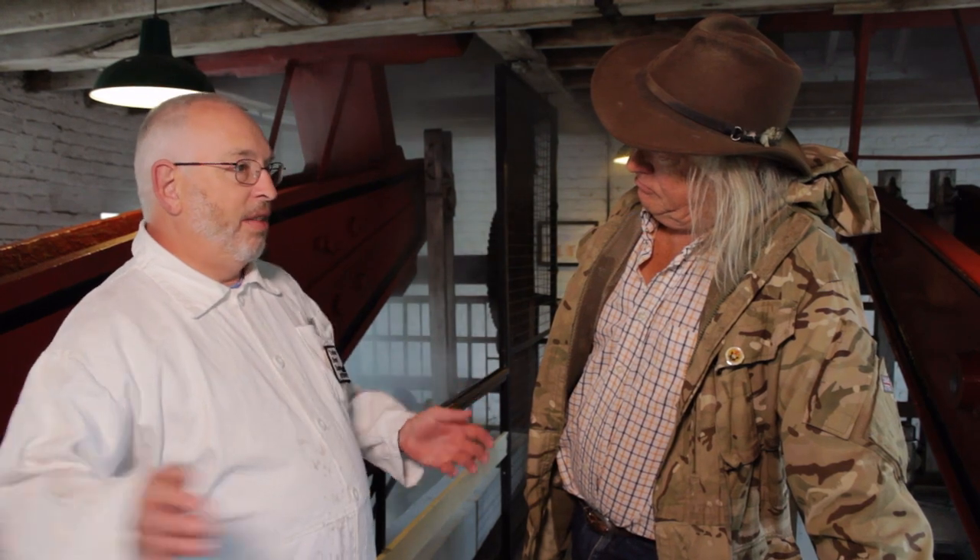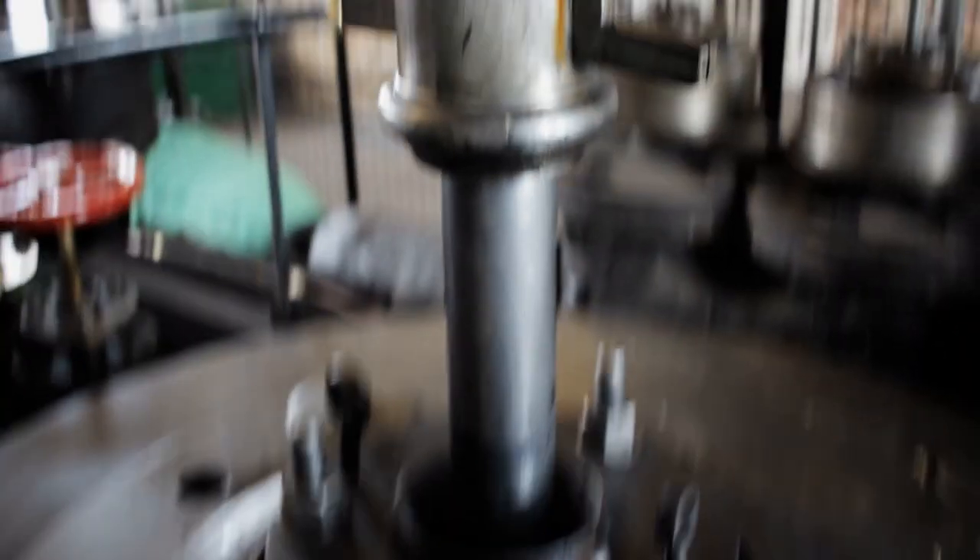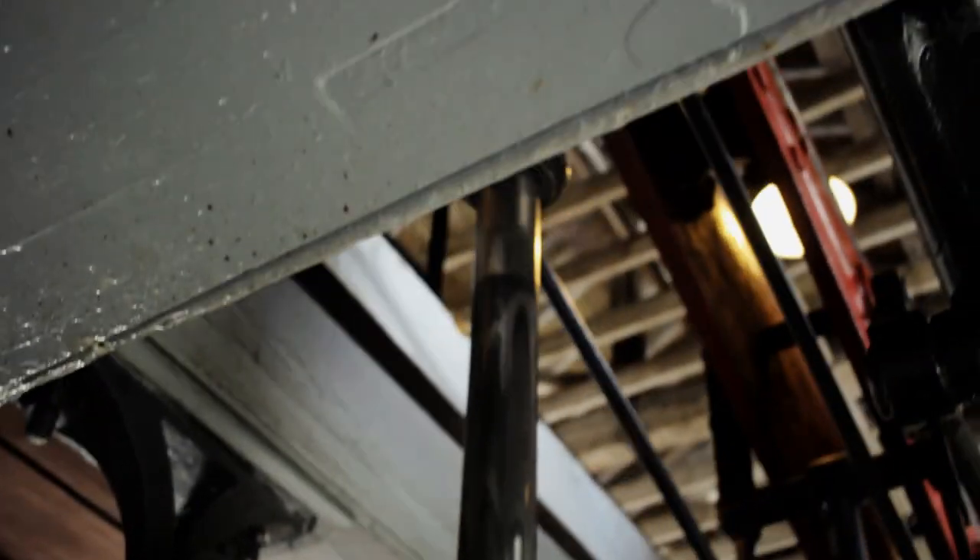Here we are right at the top of the Crofton Pumping Station on the beam gallery. How much does it actually weigh? Well, the beam here just weighs about six and a half tonnes. I learned downstairs that these engines actually work on very low pressure, about 20 PSI, I believe. Yeah, that's right. How is it that that low pressure can actually lift six tonnes of beam?